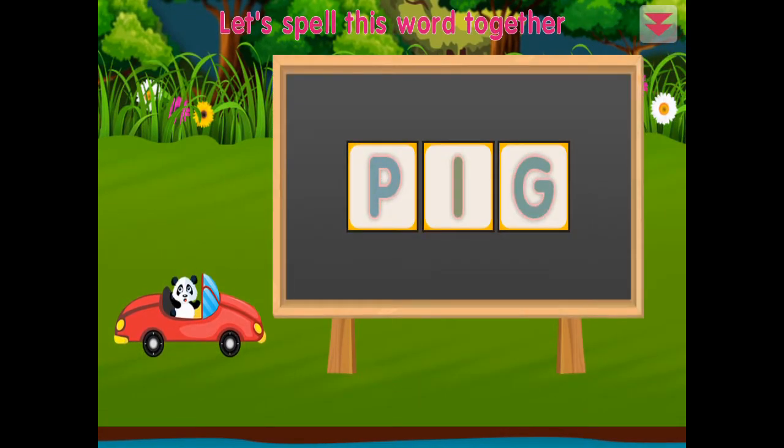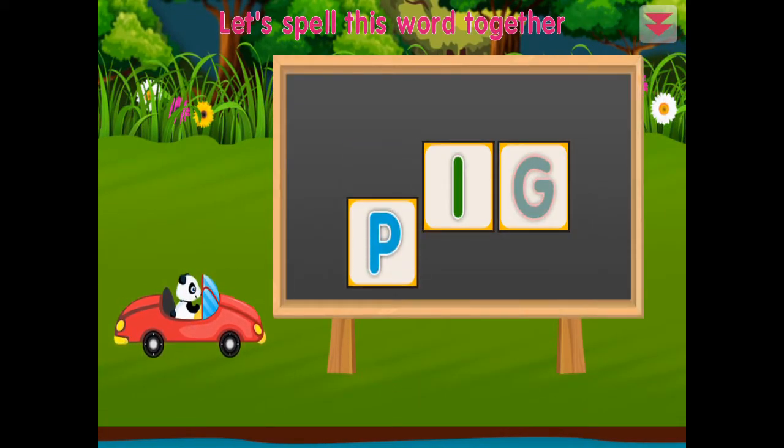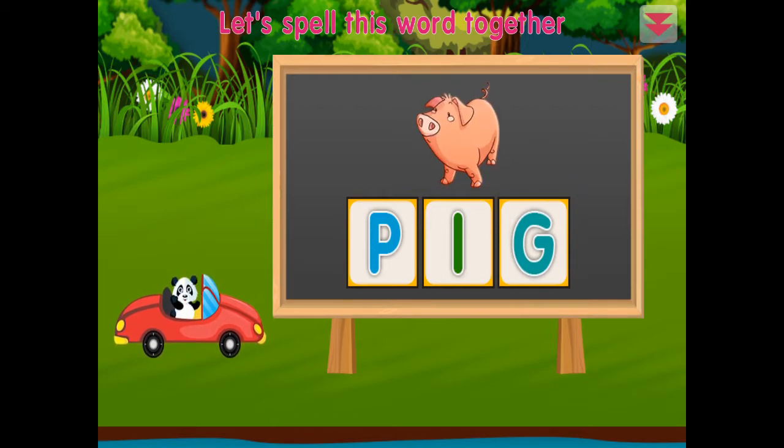Let's spell this word together: P, I, G — pig! Terrific!